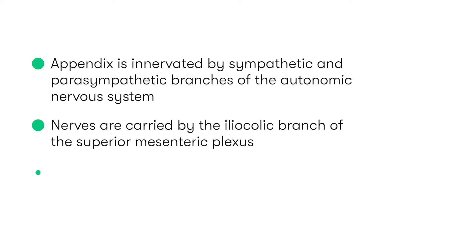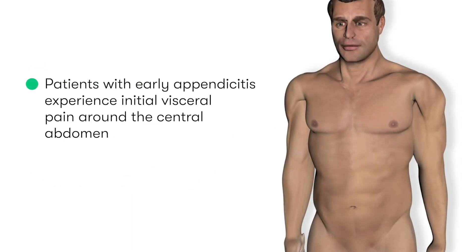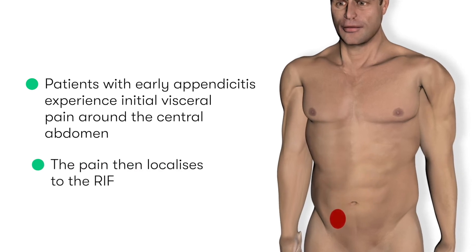The importance of this nerve distribution — and the fact that the sympathetic afferent nerve fibers of the appendix arise at the T10 level of the spinal cord — explains why patients with early appendicitis experience an initial visceral pain around the central abdomen, described as a dull ache, before then becoming localized to the right iliac fossa.